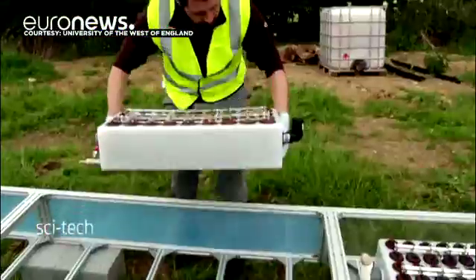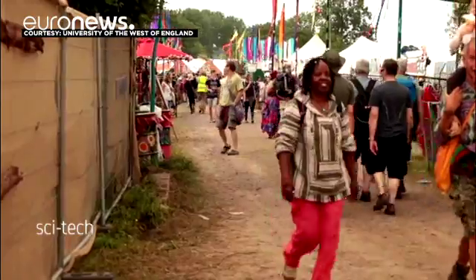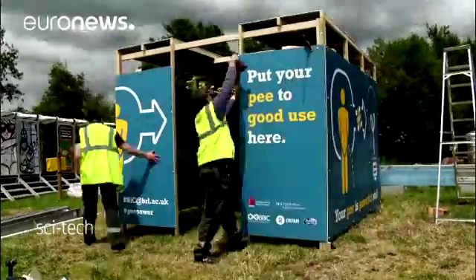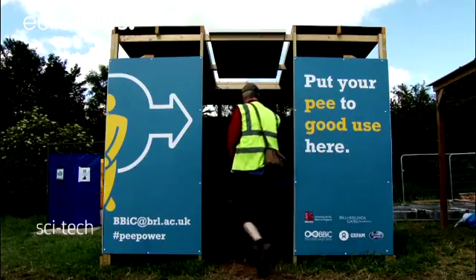The famous Glastonbury Music Festival was selected to test the power of pee. In 2015 and 2016, the team from the Bristol Bioenergy Centre built outdoor toilets there. With an estimated 170,000 people over five days on site, that's a lot of urine.